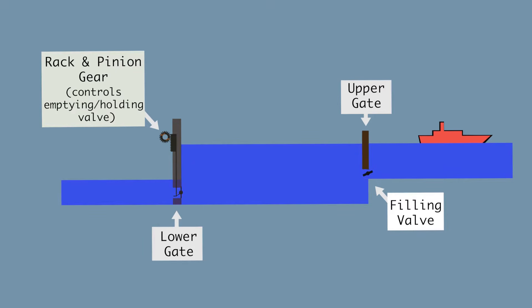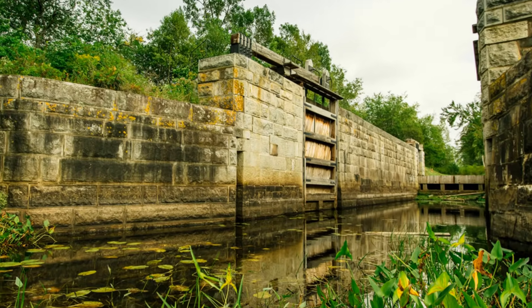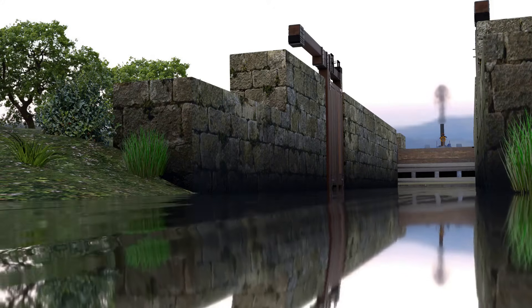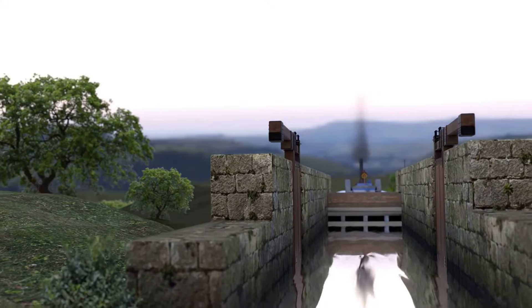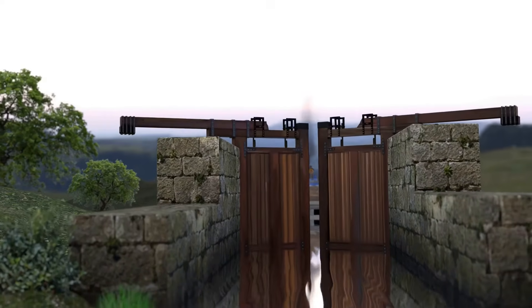Lock 5 is what this video is based on, and perhaps it will encourage you to visit this amazing renovated structure in Wellington, Nova Scotia. It is about 142 feet long and 17 feet wide, and it connects Grand Lake to the river system.